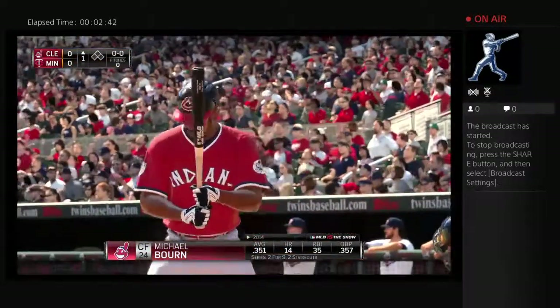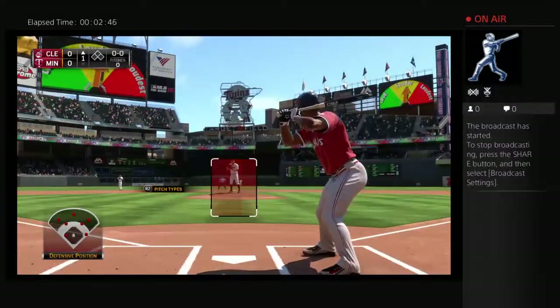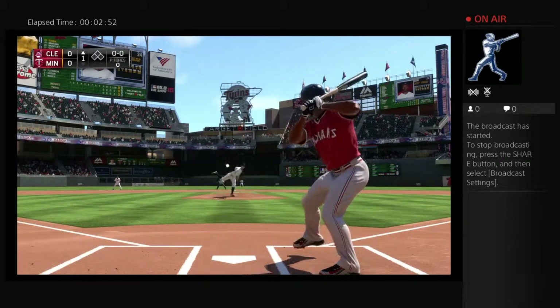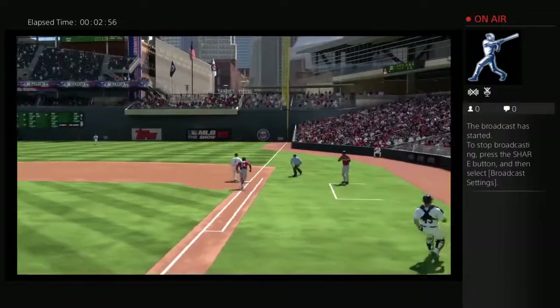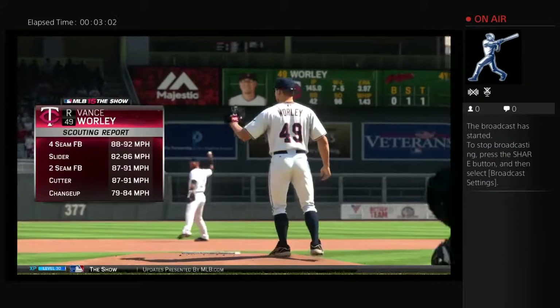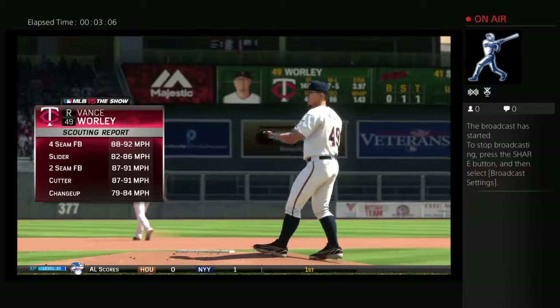Michael Bourne steps to the plate as we're ready to get this one underway. Here's a ball hit hard on the ground to second — throw to first, and they'll get the speedy Bourne for the first out of the ballgame.